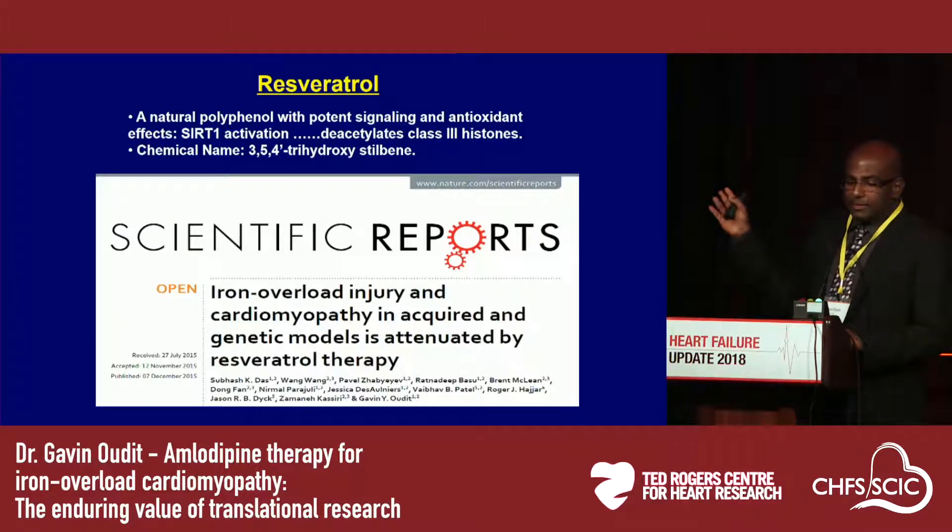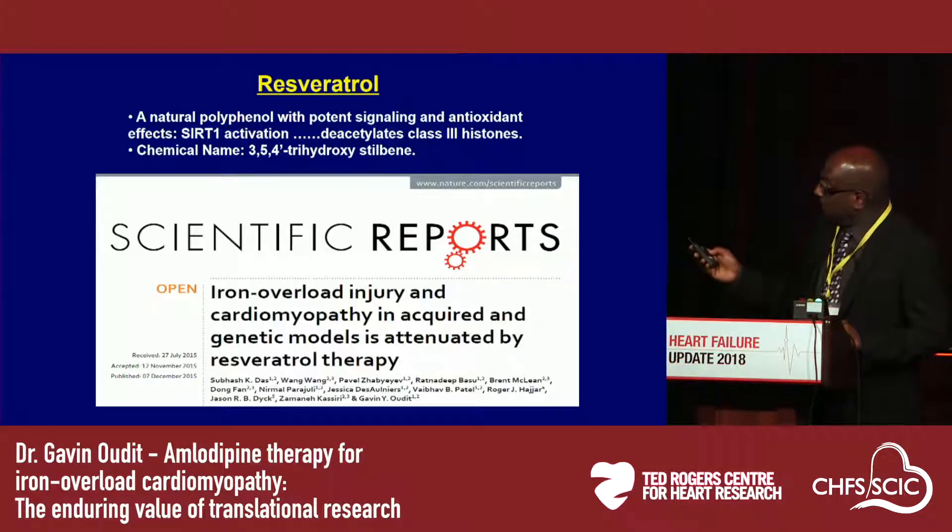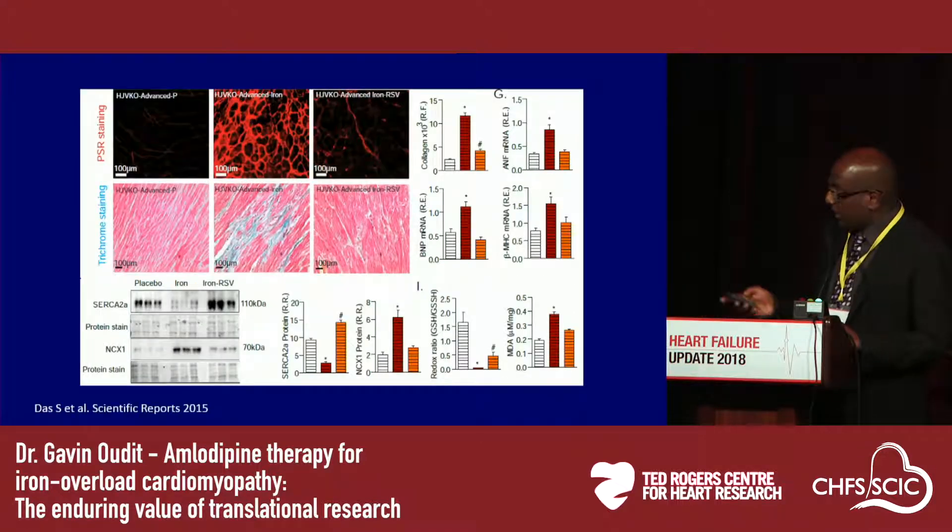In more recent work, we have used an antioxidant compound, resveratrol, to rescue genetic models of iron overload cardiomyopathy. In these animal models there is a lot of fibrosis — shown by PSR and trichrome staining — and in hemojuvaline knockout mice at one year of age, these mice were markedly protected by resveratrol therapy. The calcium transporter SERCA2 is markedly downregulated in these mice and protected by resveratrol. Many markers of heart disease including collagen, ANF, BNP, and beta-myosin heavy chain were markedly upregulated in these mice and dramatically suppressed by resveratrol therapy.